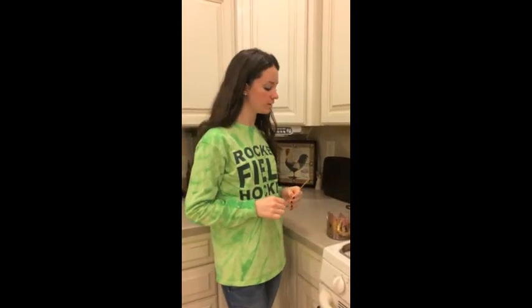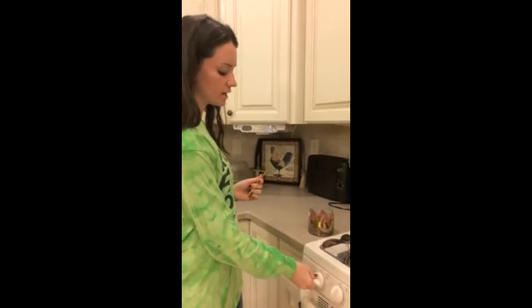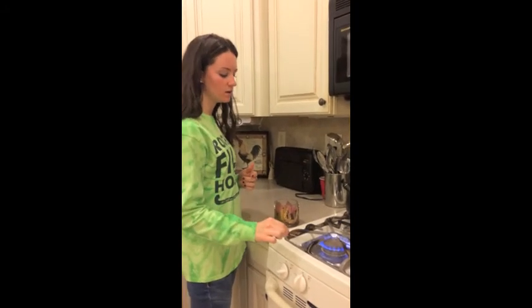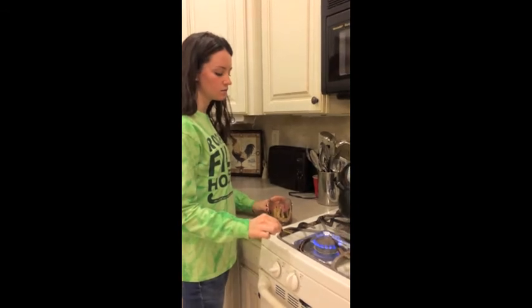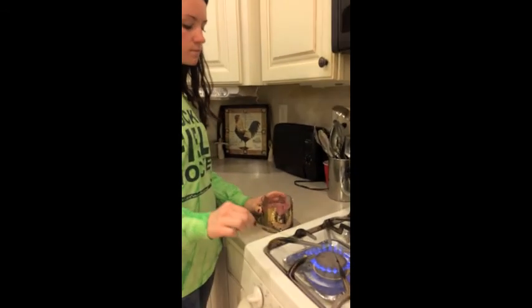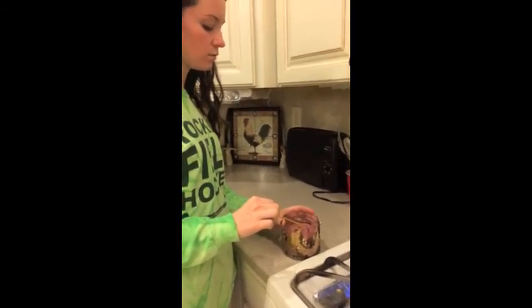If you ever run out of matches, or you have one of those candles that are deep and you don't want to burn your fingers, a great way to do that is to light the stove and take a piece of uncooked spaghetti, light it, and it works as a great match.